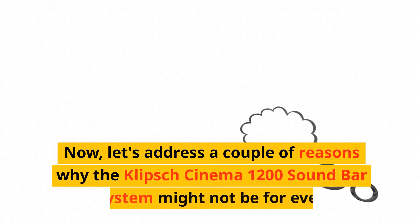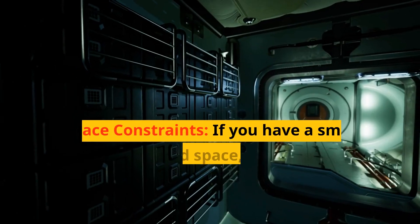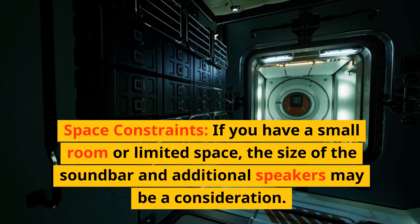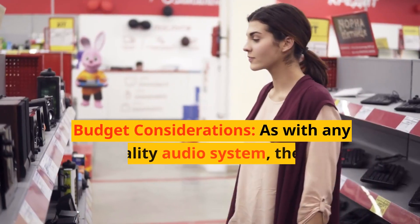Now, let's address a couple of reasons why the Klipsch Cinema 1200 soundbar 5.1.4 system might not be for everyone. Space constraints: if you have a small room or limited space, the size of the soundbar and additional speakers may be a consideration. Make sure you have enough room to accommodate the system and fully experience its immersive capabilities.